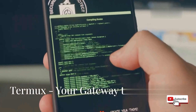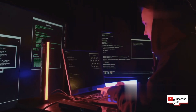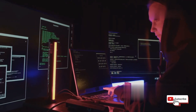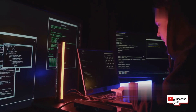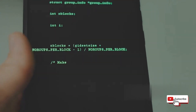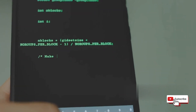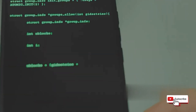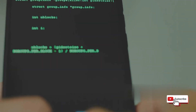First up, we've got Termux. Think of it as the cornerstone app for any aspiring mobile hacker. Termux is not just another app — it's a powerful tool that transforms your smartphone into a versatile hacking device. Termux is a terminal emulator. Just imagine it as a direct line to your phone's software, giving you a whole new level of control. It's like having a mini computer in your pocket, ready to execute commands and scripts at your will.